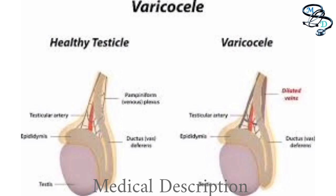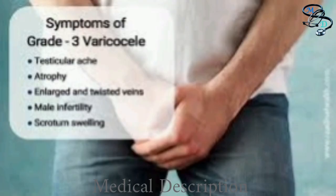Also, the left testicular vein follows a slightly different path than the right vein — a path that makes blood flow problems more likely on the left. When oxygen-depleted blood gets backed up in the network of veins, they widen and dilate, creating the varicocele. There do not appear to be significant risk factors for developing a varicocele.